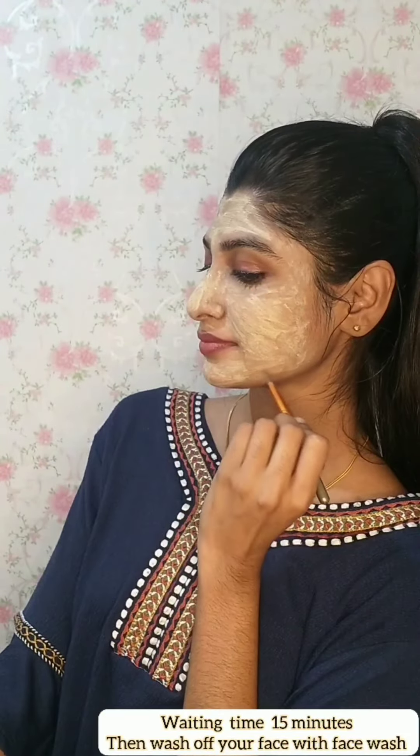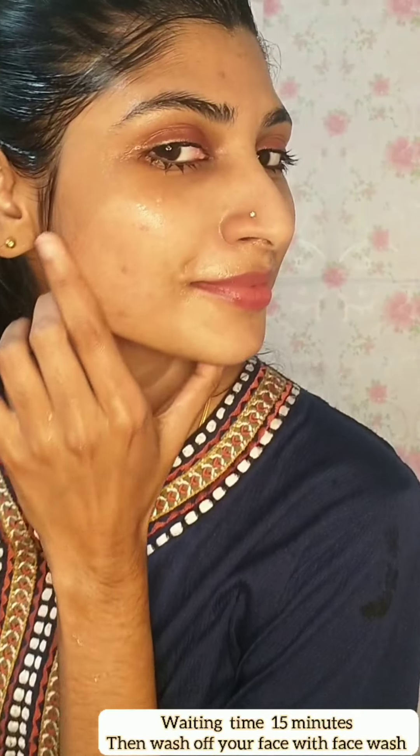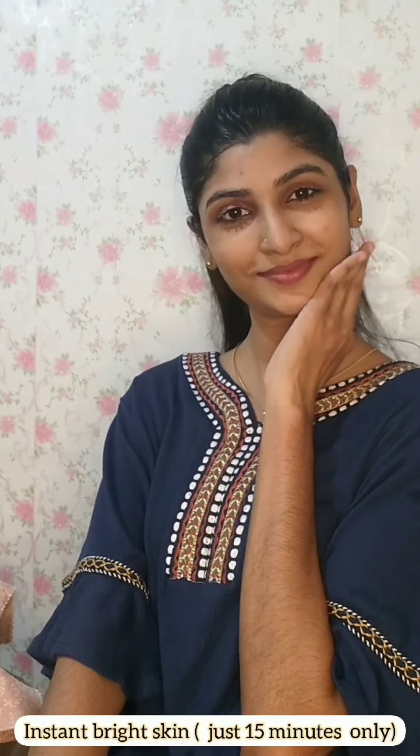Apply the mask evenly using a brush. Leave it on for 15 minutes, then wash off. The improvement is visible on the skin.